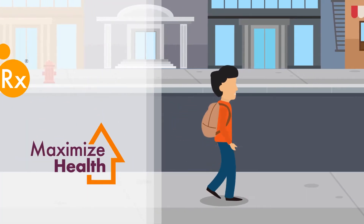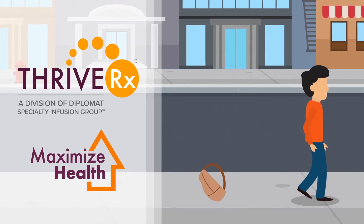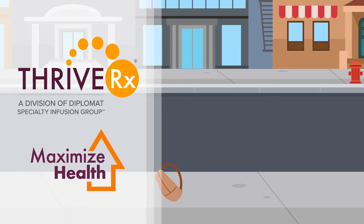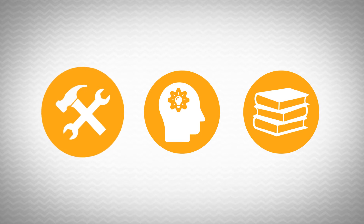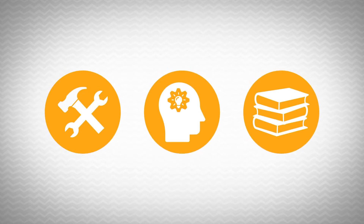The Maximize Health program from ThriveRx is designed with a goal to wean you off of your therapy and let you live a more normal life. Maximize Health gives you all of the tools, expertise, and resources you need to reach that goal.